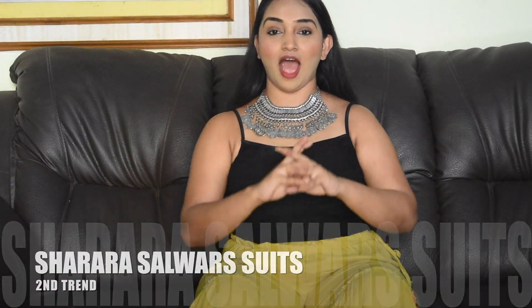The second fashion trend is sharara pants. There are various kinds of suits available in the market in this sharara pants style. I have this particular blue color suit which has a checkered sharara pant, and a beautiful kurti on it with small golden ducks or peacock motifs. This particular combination looks very beautiful, very edgy, and definitely you guys will like this particular outfit.